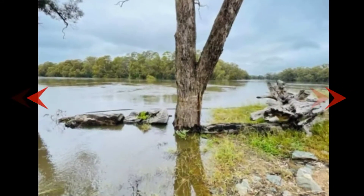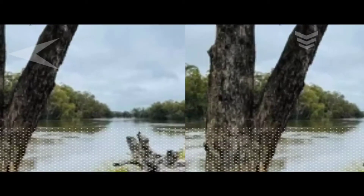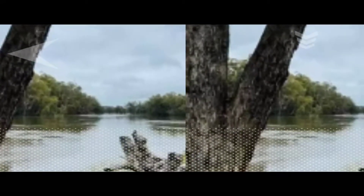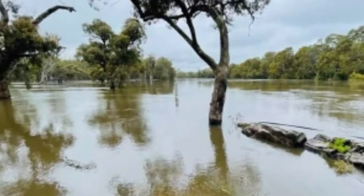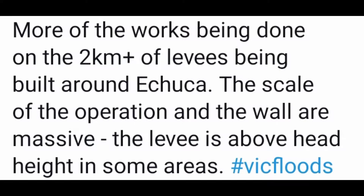On your screen are some pictures shared exclusively. All credits and links are in the description. Heading towards the full videos — more of the works being done on the two kilometer plus of levees being built around Echuca. The scale of the operation and the walls are massive; the levee is above head height in some areas.